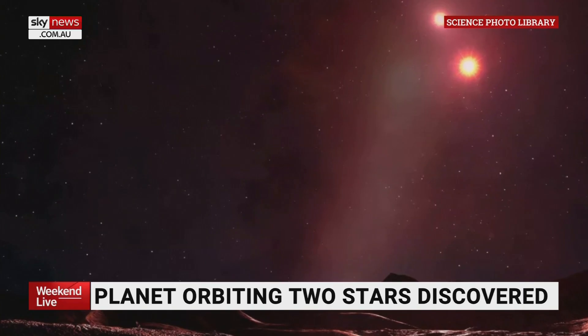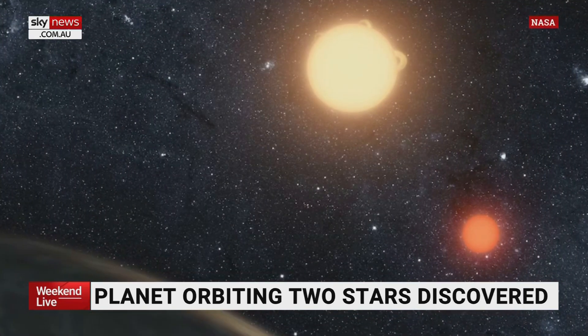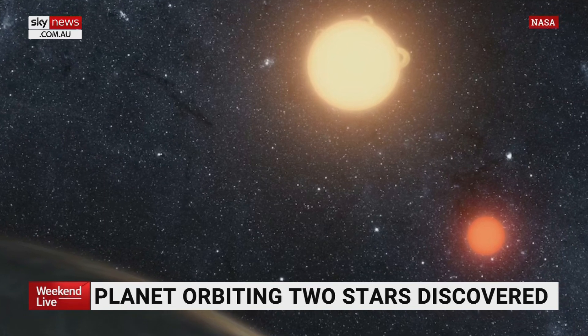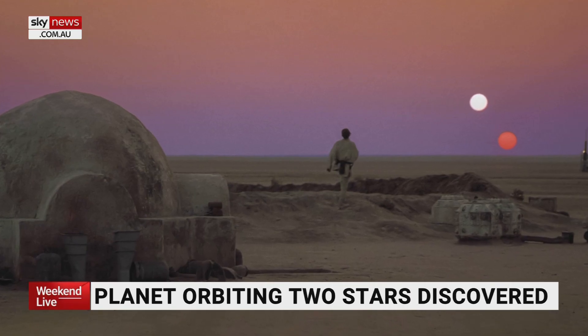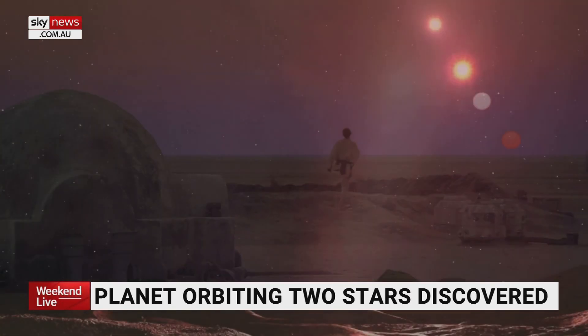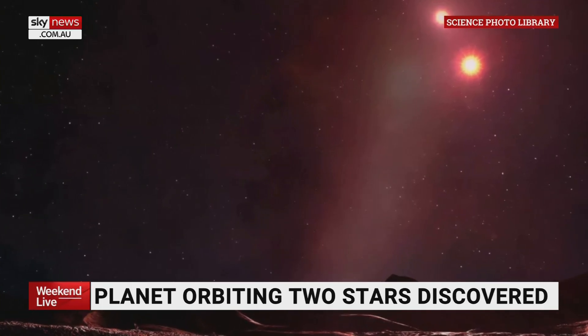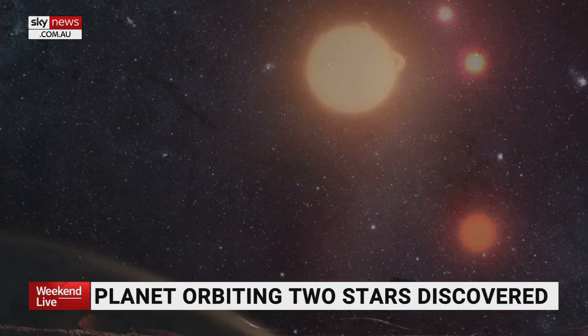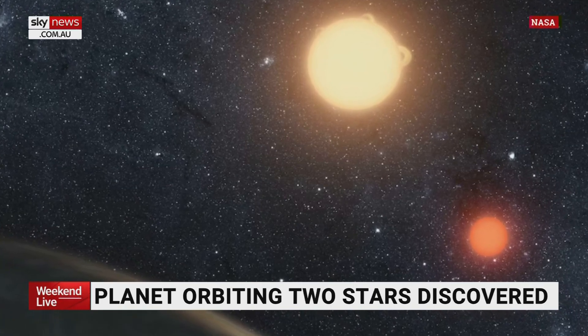We orbit one star in our solar system, but most of the stars in the nighttime sky are two, sometimes three or four star systems. So if we're going to find planets, the likelihood is — as we're seeing with Skywalker on the screen — that you're going to have two stars that you're orbiting, and you would have two suns, not just one sunrise but two, and two sunsets accordingly. It's not a surprise that they exist; it's just how many we keep finding and how exciting the range is that we get.